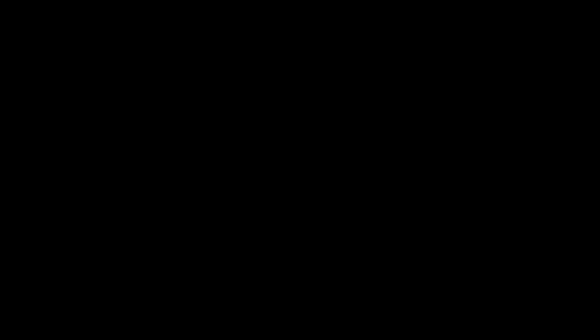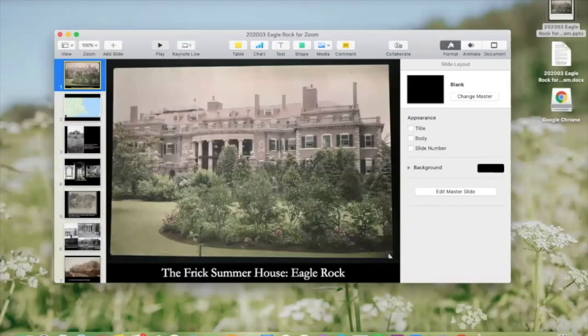We've been experimenting with some new formats for presenting our digital content, and I'm looking forward to sharing the virtual stage with my colleagues and spending some time exploring Eagle Rock, which was the Frick family's summer estate in Prides Crossing, Massachusetts. This is going to be the first in a four-part video series about Eagle Rock. I'll be talking specifically about the architecture and design of the house, as well as how the Frick family used it. So let me pull up my screen because I have some wonderful images I want to share.